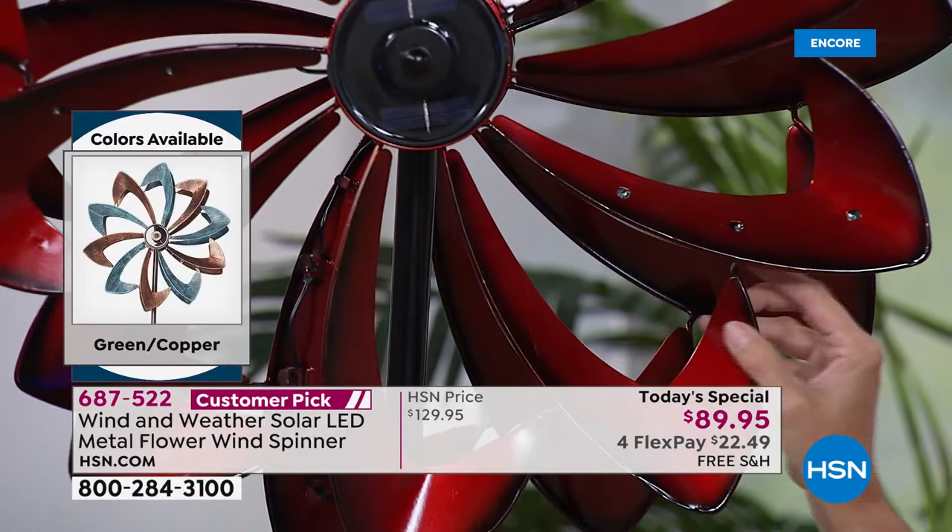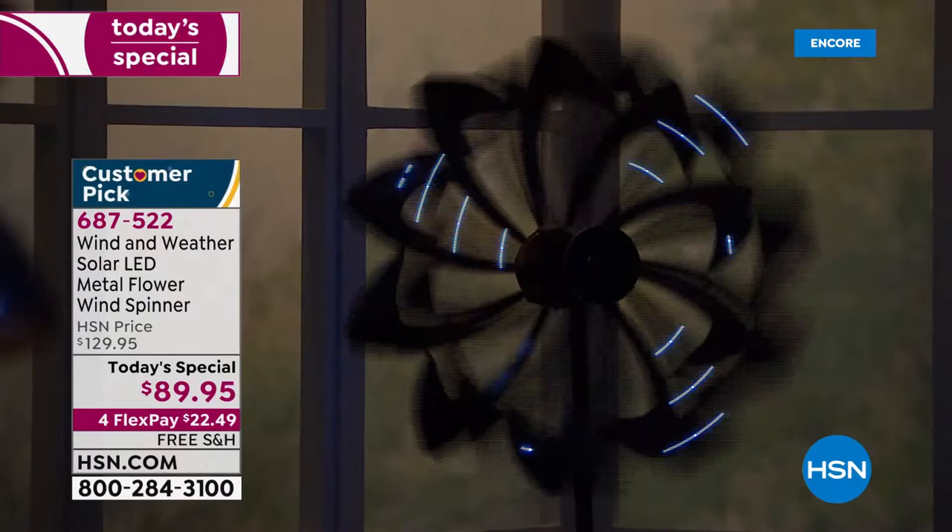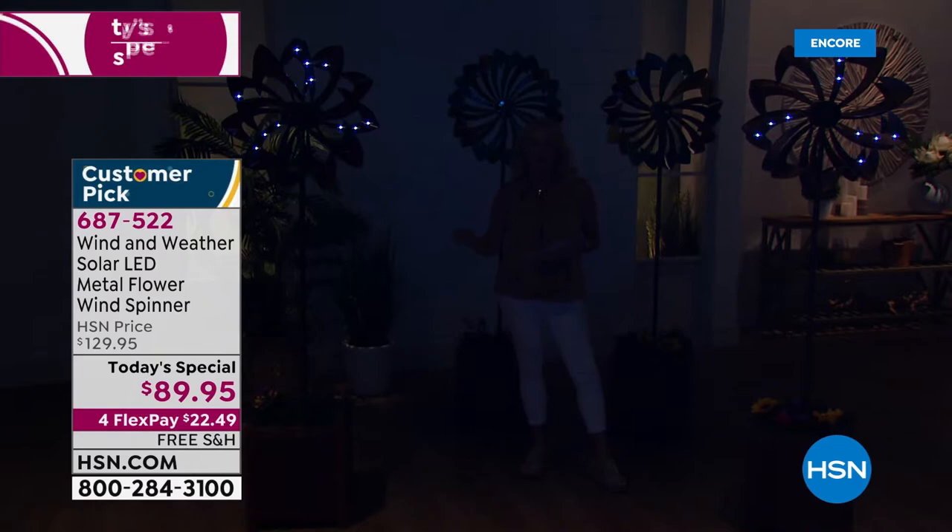We're lowering the lights in the studio to show one lit up in the back — and it's magical. Think about an amusement park in the evening: what makes it extra special after dark is the lighting. This spinner is going to create that same effect in your yard, even if you just pop it into a pot or planter on your balcony.